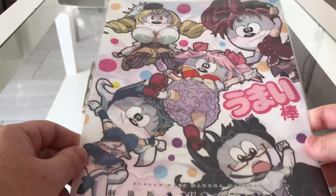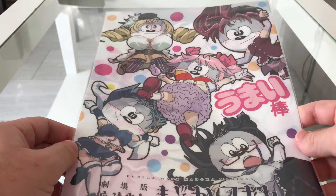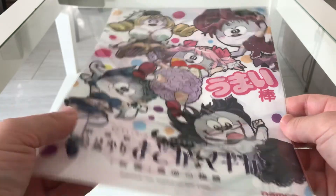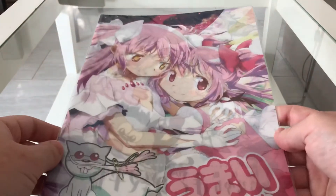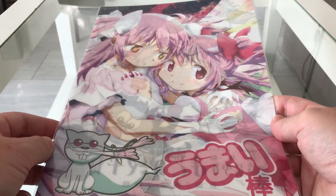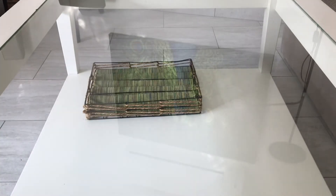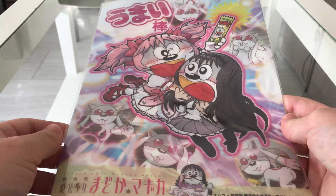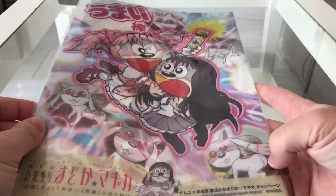And then we have Puella Magi Madoka Magica, with a little bit.